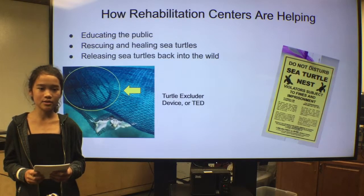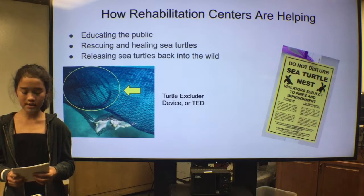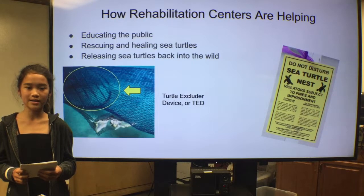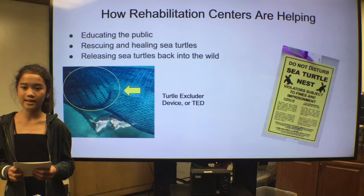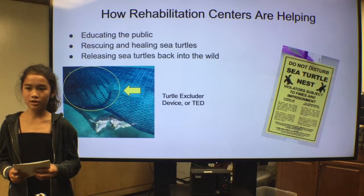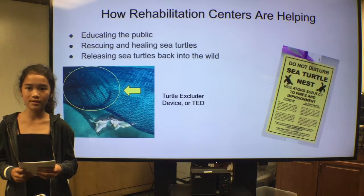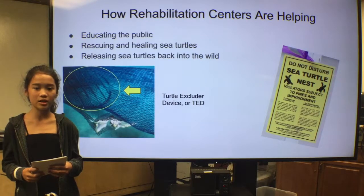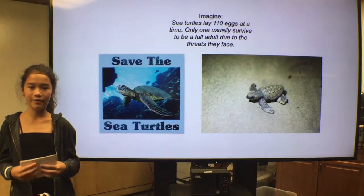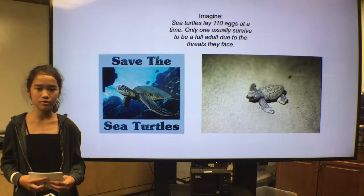How are sea turtle rehabilitation centers helping to keep these beautiful creatures safe? Centers educate the public, rescue and heal sea turtles, and release sea turtles back into the wild. They also encourage people to use turtle-excluder devices, or TEDs, like this one. TEDs are metal grates in fishing nets so that sea turtles who are accidentally captured can escape safely, decreasing the risk of drowning and having their circulation cut off by the net. Imagine that sea turtles lay an average of 110 eggs each nesting season, and only one survives until adulthood due to the threats that they face.